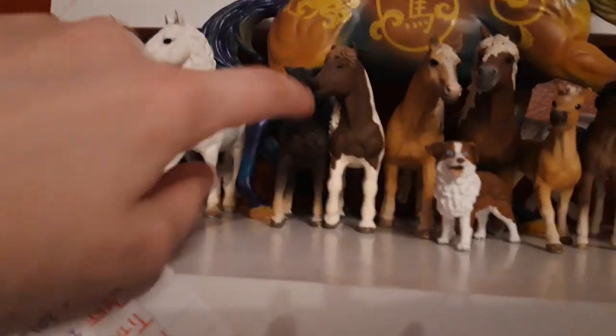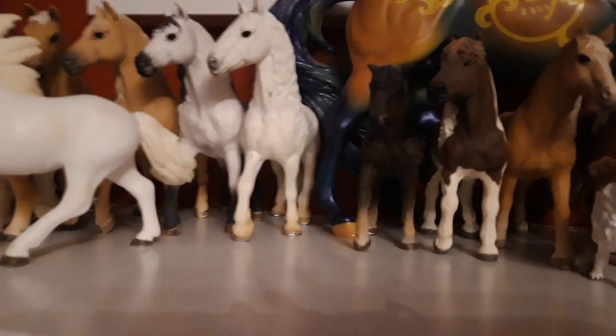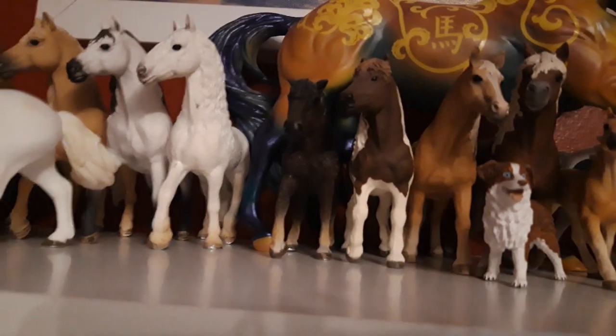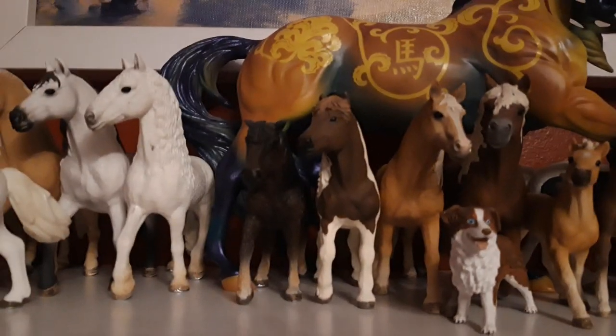Then I have the exclusive Icelandic mare. Her name is Orka, and she is from 2016. Then I have the newest Icelandic stallion. His name is Stuttet, he is from 2017.